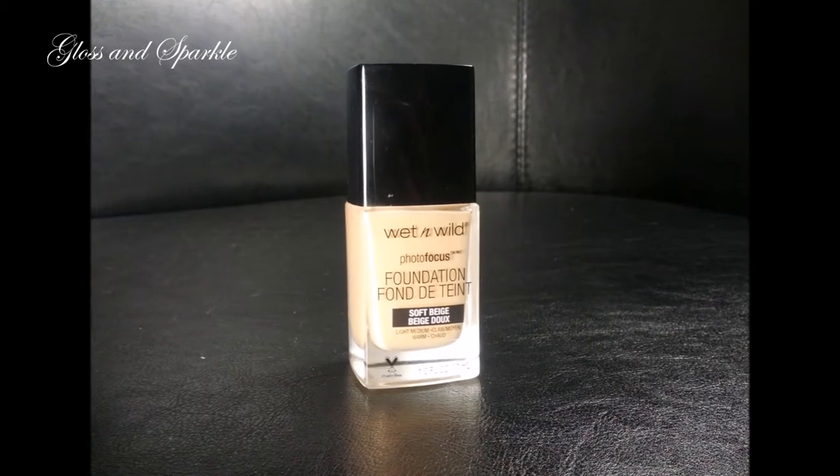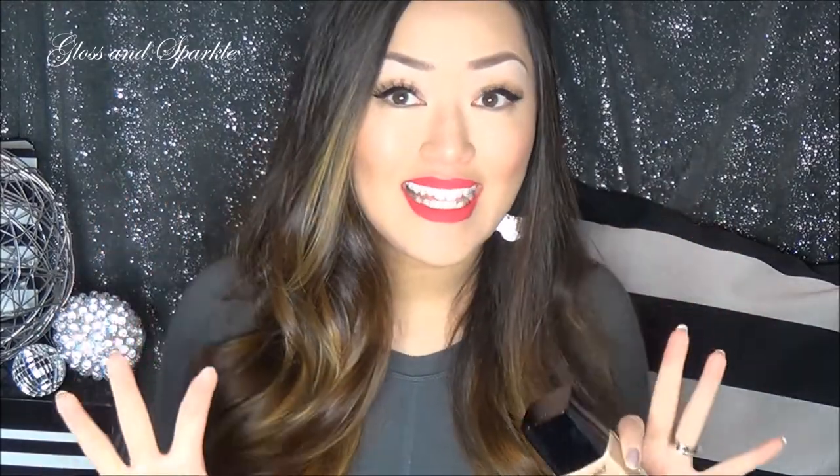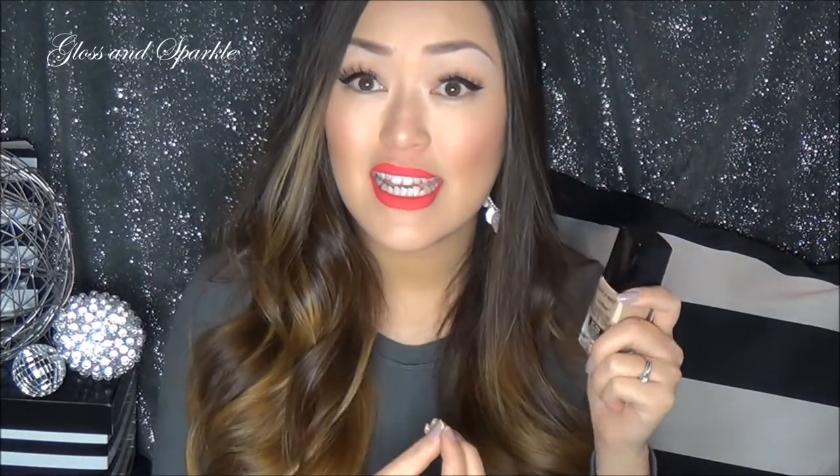I'm going to start off with foundation. I have two for you guys today that are under $5, and the first one is the Wet n Wild Photo Focus Foundation. I love this stuff. This costs $4.68 at my local Walmart — of course prices will vary from store to store. You can even find Wet n Wild coupons and Walmart takes coupons, so that's awesome. This foundation is amazing. I've been loving it this winter — it gives you a slightly dewy finish but not too much where it makes you seem oily. It's definitely a full coverage foundation, but the consistency is medium to heavy so it's not like you're just caking it on. I've been wearing it in the shade Soft Beige.